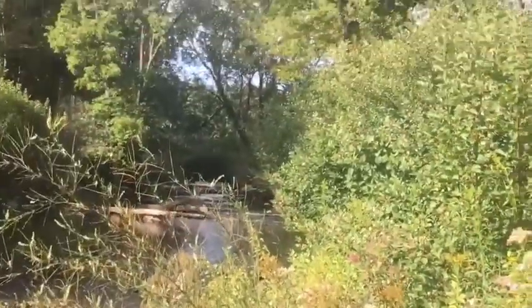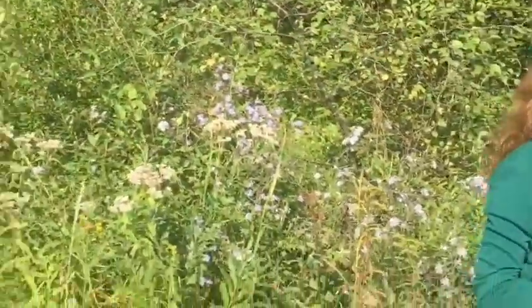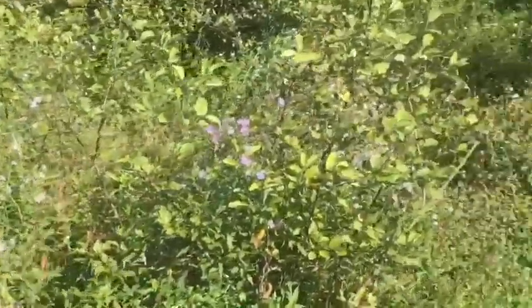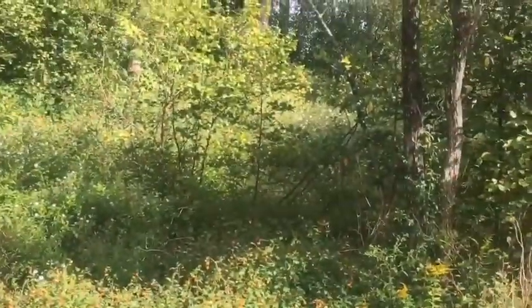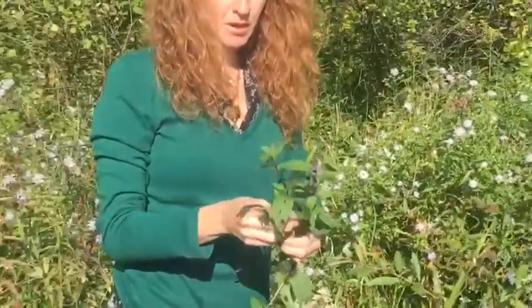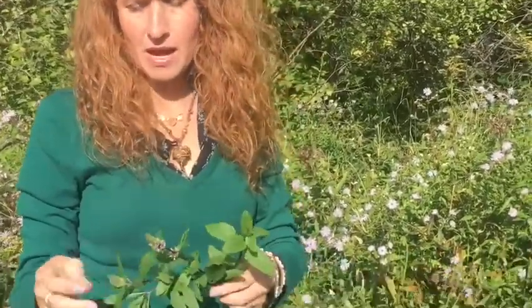Water mint grows where there's lots of water, boggy areas. Right here you can see like a stream of mint coming down the mountain here. It's beautiful. Water mint is just like any of the other mints. It has square stem, smells like mint, has the little purple flowers.